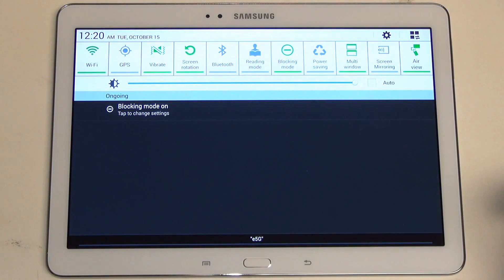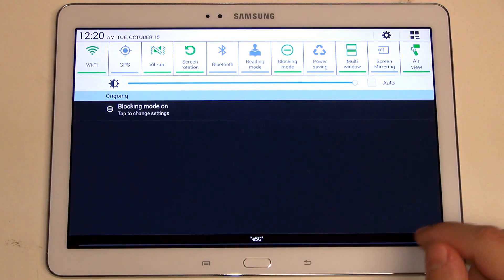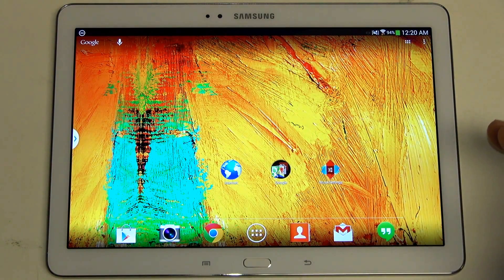Arguably one of the best features, in my opinion, is still the notification bar, so I'm glad to still see that. It's something I wish more manufacturers had an eye for detail when it comes to that sort of ease of use, because it really does provide quick access to just about everything you need.